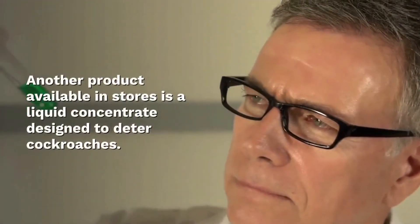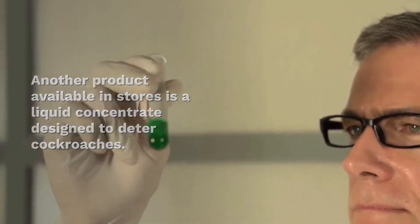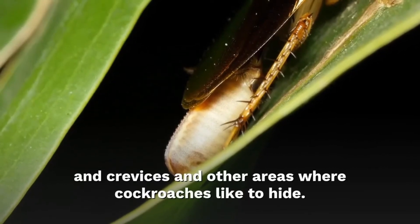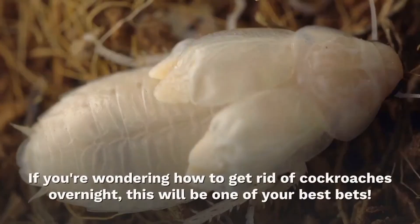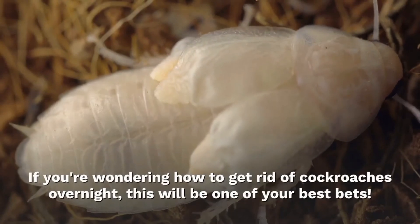Liquid concentrates. Another product available in stores is a liquid concentrate designed to deter cockroaches. Once diluted, the liquid can be sprayed into cracks and crevices and other areas where cockroaches like to hide. You can also mop the floor and wipe counters with the solution. If you are wondering how to get rid of cockroaches overnight, this will be one of your best bets.